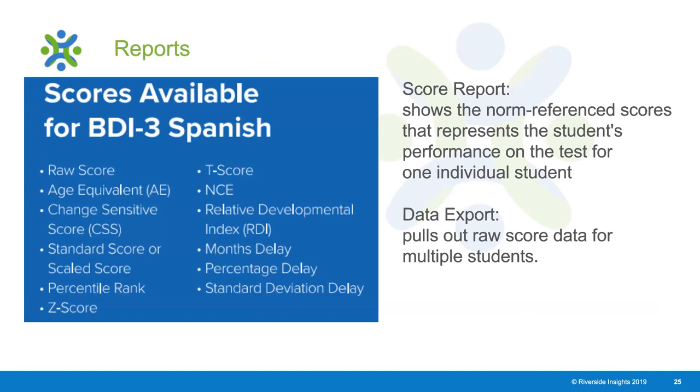The reports available for automatic reporting in Riverside Score include the score report and the data export. The scores available for BDI-3 Spanish include: raw score, age equivalent, change-sensitive score, standard score, scaled score, percent rank, Z score, T score, NCE, relative developmental index, months delay, percentage delay, and standard deviation delay.